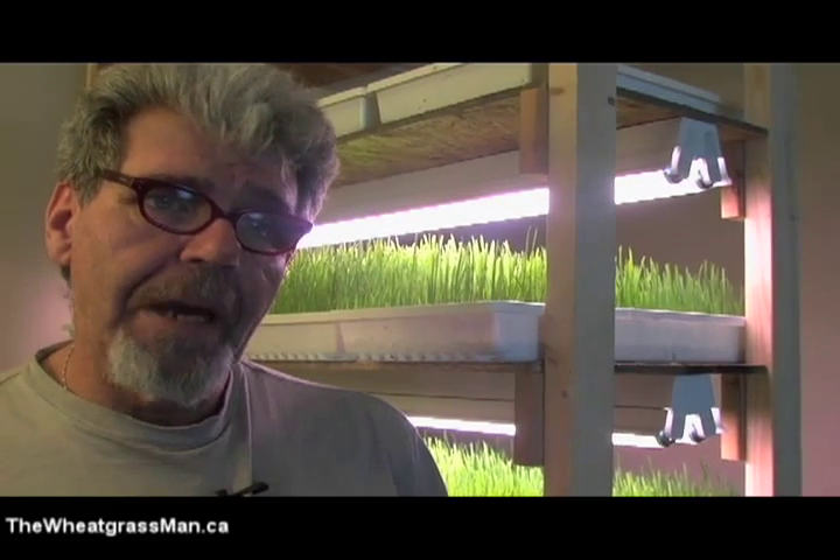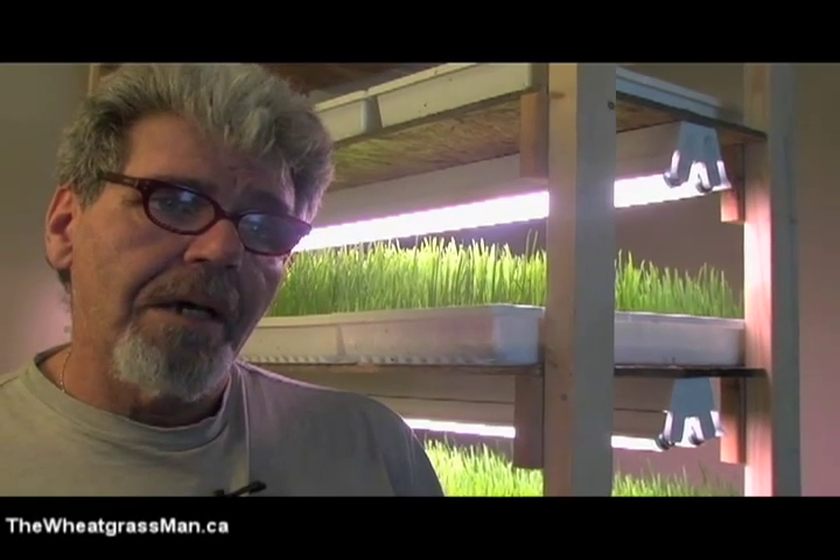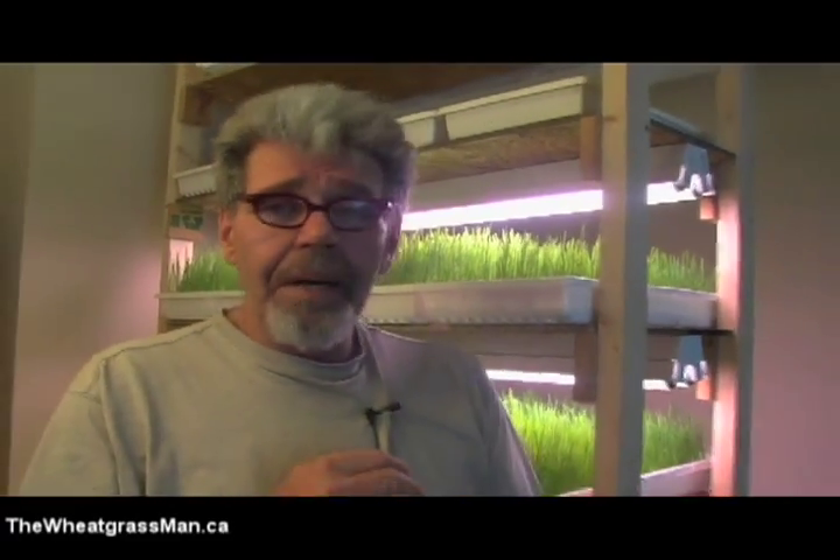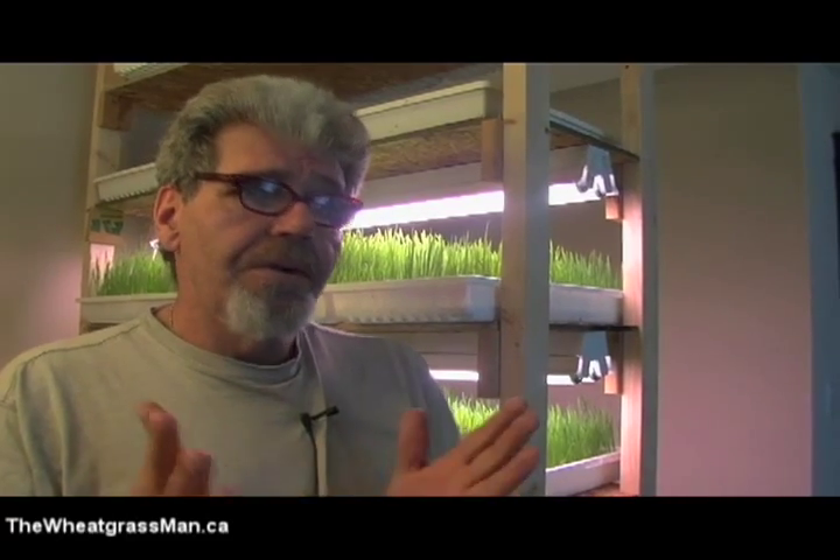I use fluorescent tubes myself indoors — 40 watts, full spectrum sunlight. I haven't had much luck with LED or the newer CFL lights; I think they're potentially dangerous and give off bad radiation. I would suggest going to a home hardware store instead.